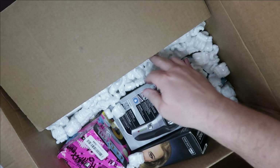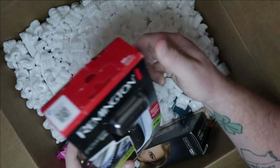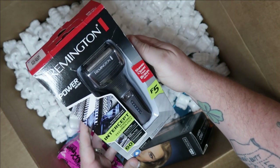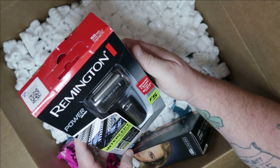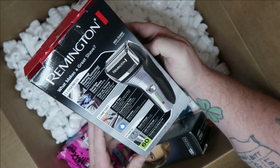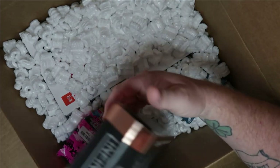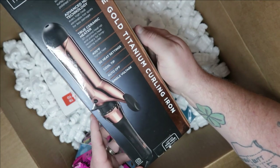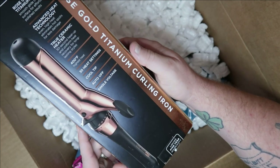Alright, let's see what we're going to find. Off the top I'm seeing a Remington Power Series Intercept shaving technology F5 — that looks like a really nice razor, which clearly I will not use.